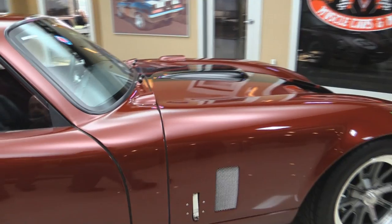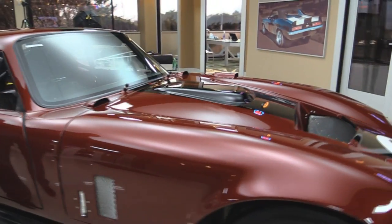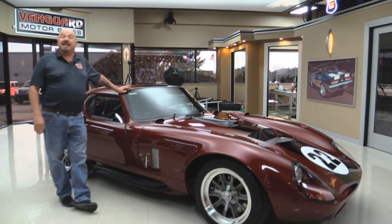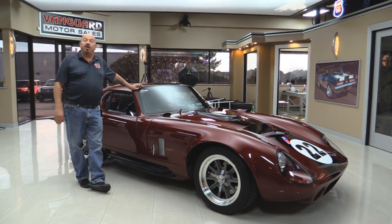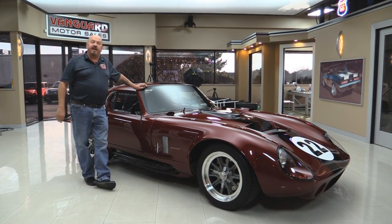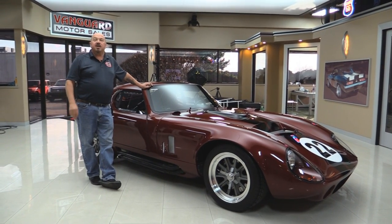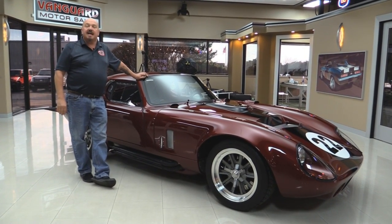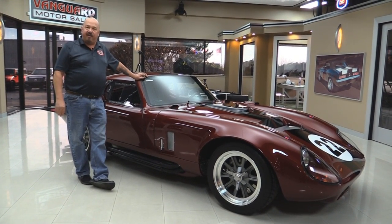Now at Vanguard Motor Sales, we're not a consignment dealer. We're the largest dealership who owns all their cars in the nation. We've got over a hundred and eighty-five cars in stock and we own each and every one of them. When we get them back here to the shop, we inspect them so we can answer all your questions when you call at 248-974-9513.